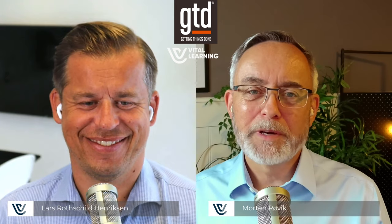Welcome to another episode of the Getting Things Done podcast from Vital Learning. I'm Morten Røvik, here with my good friend and colleague Lars Rodskil Hendriksen. We always start with a quick reminder that the purpose of this podcast is to help you learn GTD or become even better GTDers. Today's episode is number 98, slowly approaching 100, and it's our annual GTD tools check-in.